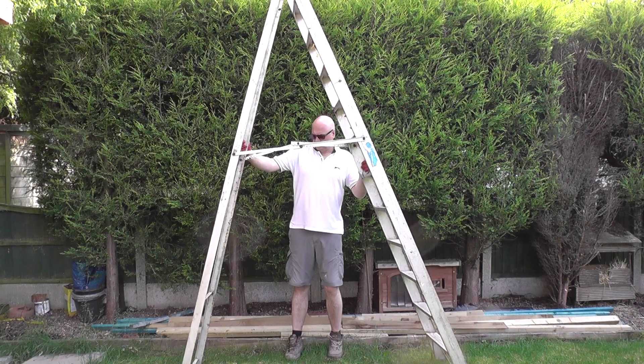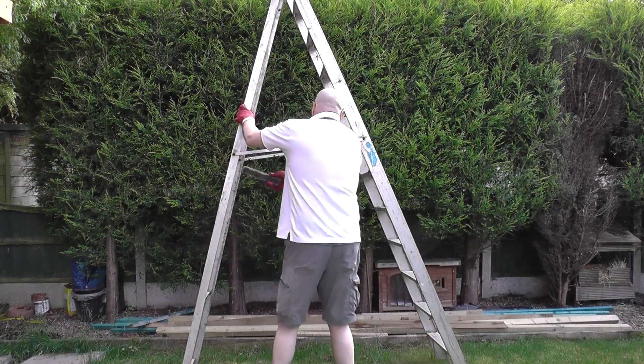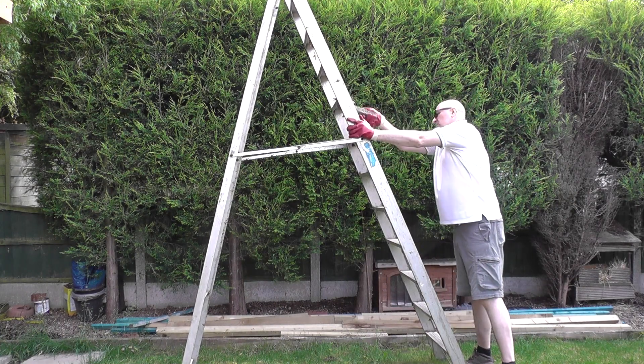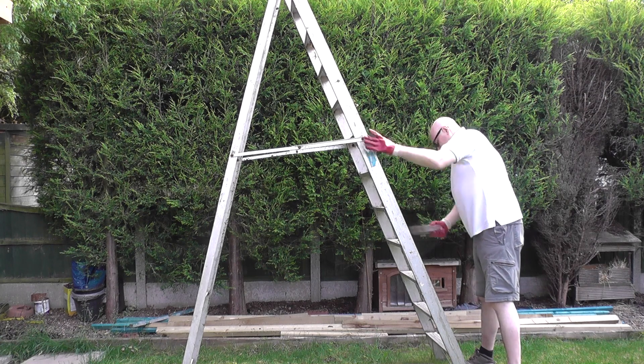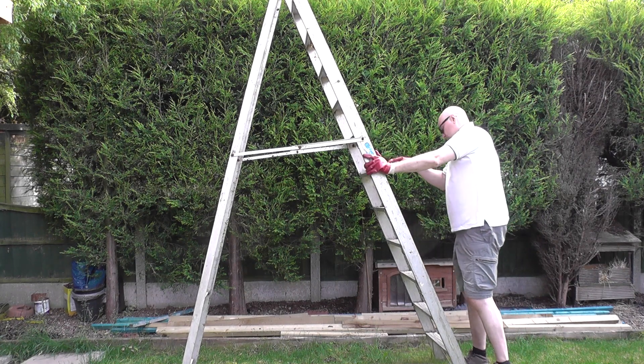Anyway, long and short of it is, I kept checking on Gumtree and this came up a couple of weeks ago. So I went to have a look at it and yeah, paid £40 for it. I don't know the model, I don't know the BS number and all the rest of it. What I can tell you is that it has 12 steps, it's round about 3 metres high and as I say it cost me 40 quid.